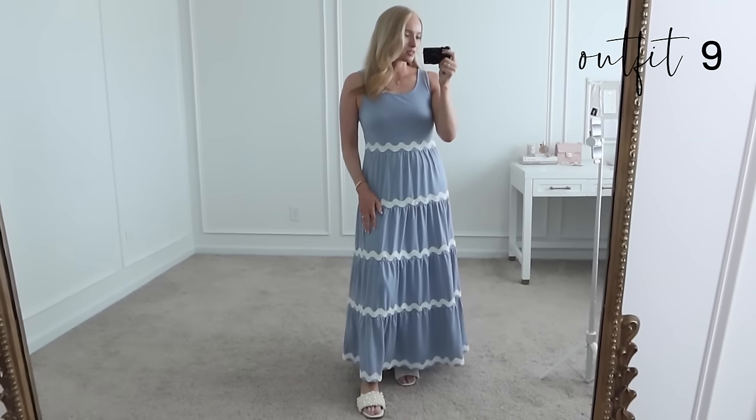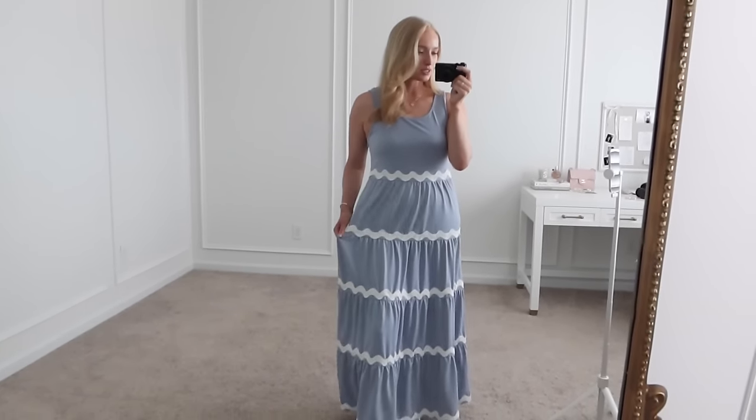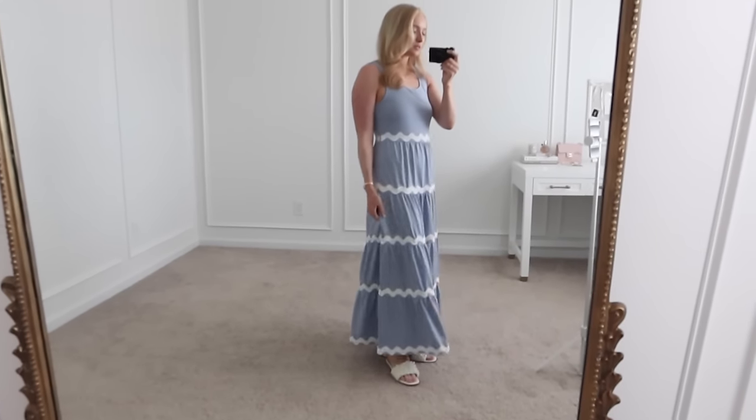I actually like this maxi dress more than I was expecting to. I ended up really liking the color — the blue and white combo. If you're in between sizes and you have wider hips, I would definitely recommend sizing up since there's not a ton of stretch with the stitching, but the fit overall is really nice. It does also have a side zipper. Again, I'm five five for height reference and I'm able to wear it with some sandals.